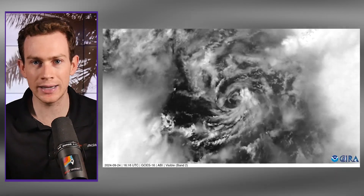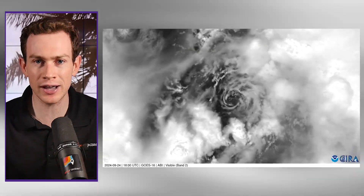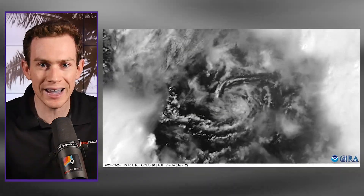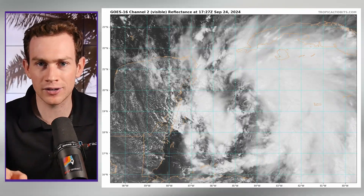Hey there gang, I'm radar meteorologist Matthew Capucci with a quick afternoon update on Helene. Right now you can see it on satellite - it's a tropical storm, it has that swirl, but you can see the low-level center is exposed, it's naked, and it's kind of meandering and wobbling back and forth a little bit. Here's the latest from the past couple hours. The fact that you can see it tells us there are no thunderstorms over it, which is pretty unusual for a tropical storm.